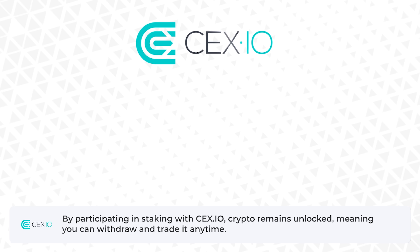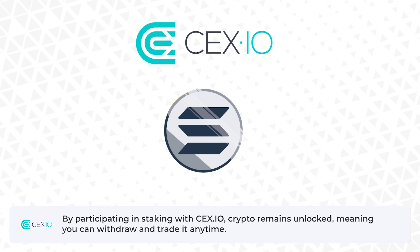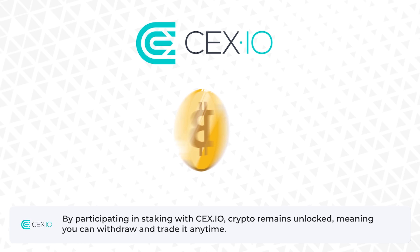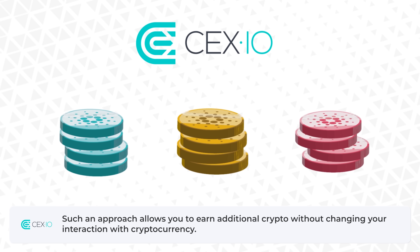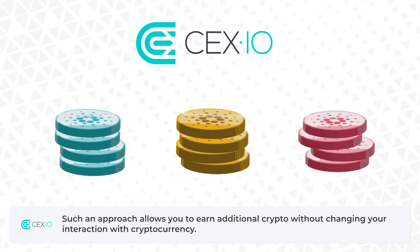By participating in staking with CEX.IO, crypto remains unlocked, meaning you can withdraw and trade it anytime. Such an approach allows you to earn additional crypto without changing your interaction with cryptocurrency.